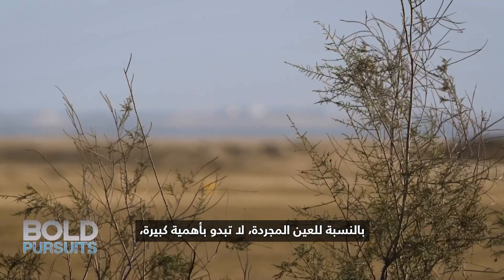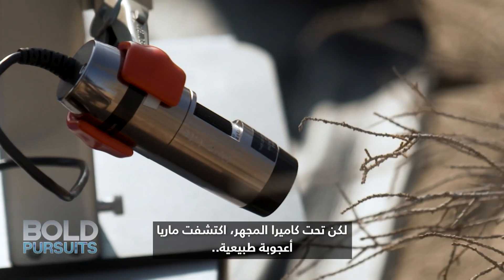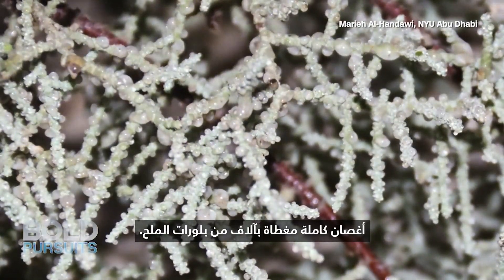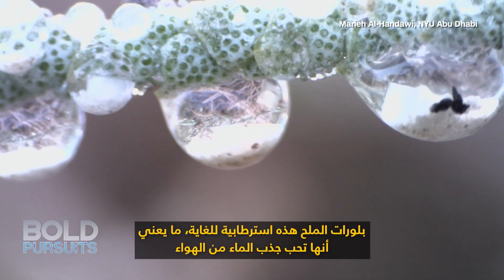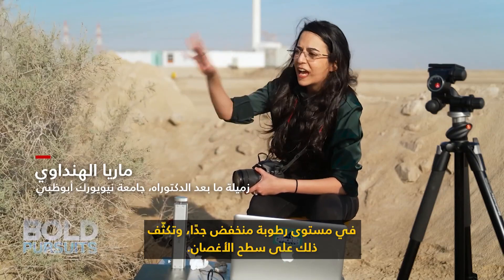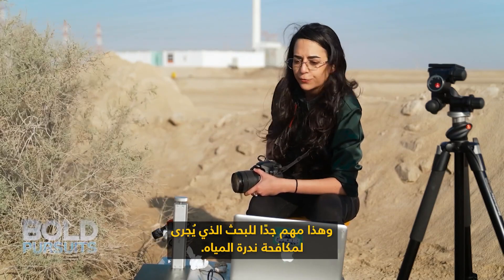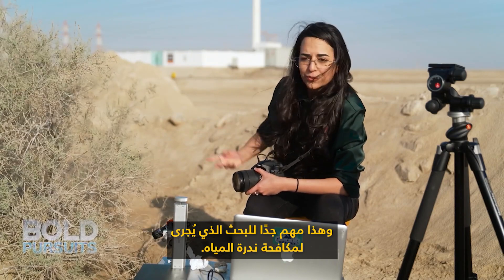To the naked eye, they don't look like much. But under a microscope camera, Maria discovered a natural wonder — entire branches covered in thousands of salt crystals. These salt crystals are very hygroscopic, which means that they like to attract water from the air at very low humidity and condense that on the surface of the branch. And this is very important for the research that is being done to combat water scarcity.